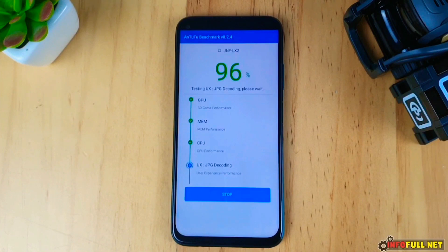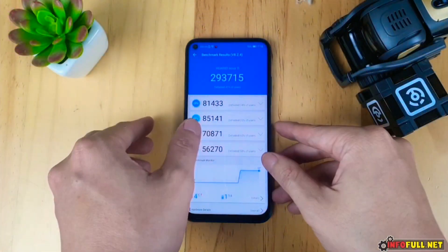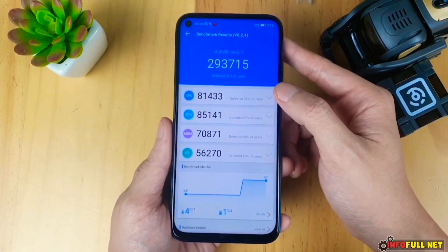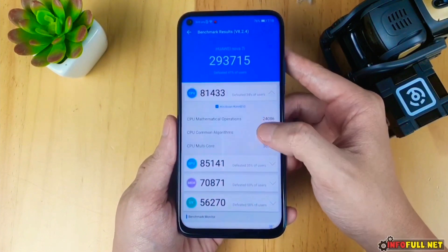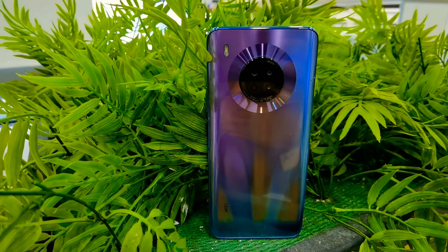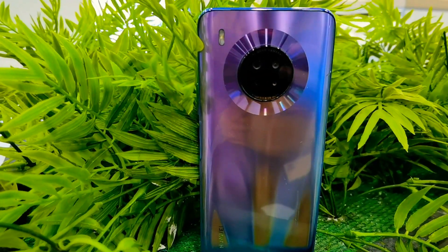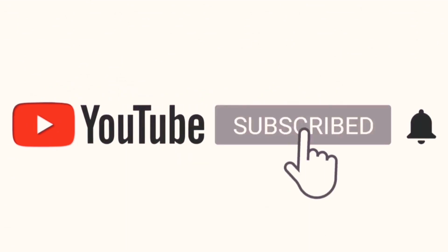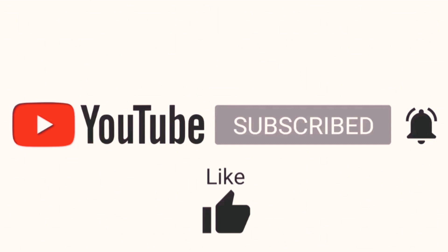Just to give you a quick comparison, here is the benchmark score of the Huawei Nova 7i. These two phones are at a similar price point, but the Kirin processor is the winner here. So what is your opinion? Comment down below. If you like this video, keep subscribing — thanks for watching and as always, we'll catch you tomorrow, peace out.